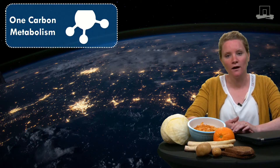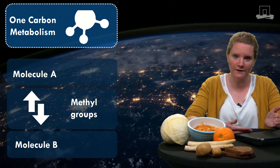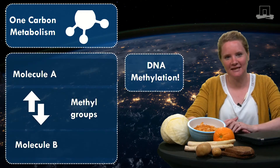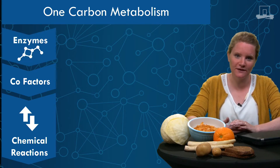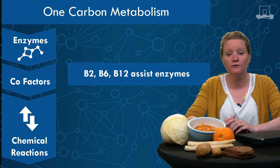Folate together with other B vitamins play an important role in a network of biochemical reactions called one-carbon metabolism. During these reactions, methyl groups can be transferred from one molecule to another. In the end, these methyl groups are available for transfer to the DNA — yes, indeed, DNA methylation. The chemical reactions in one-carbon metabolism are facilitated by specific enzymes and cofactors. Enzymes are responsible for the conversions of the different molecules, while cofactors such as vitamin B2, B6 and B12 assist the enzymes during the conversion.